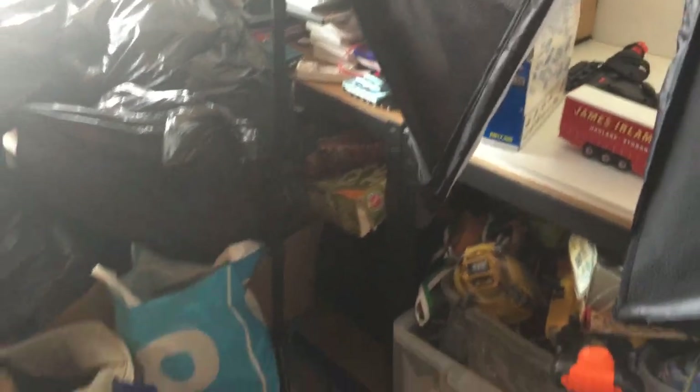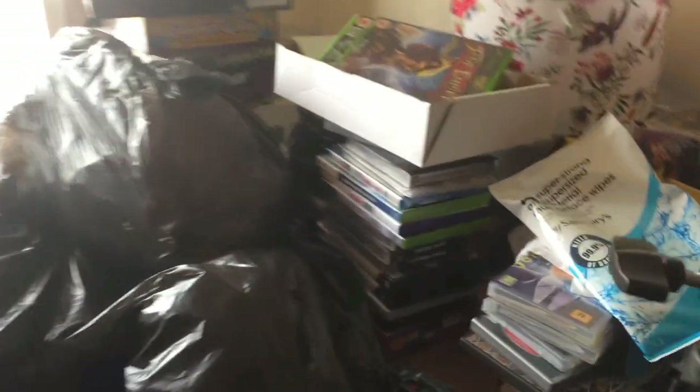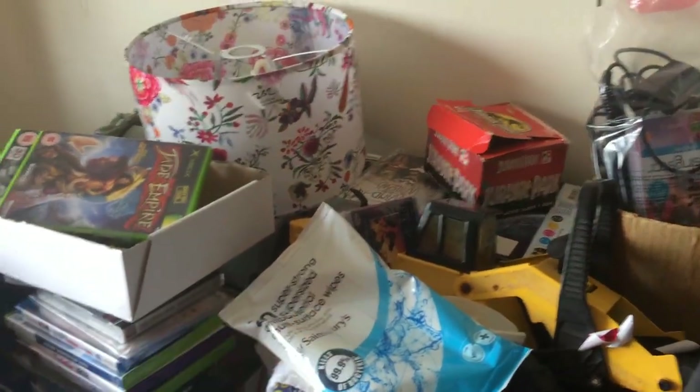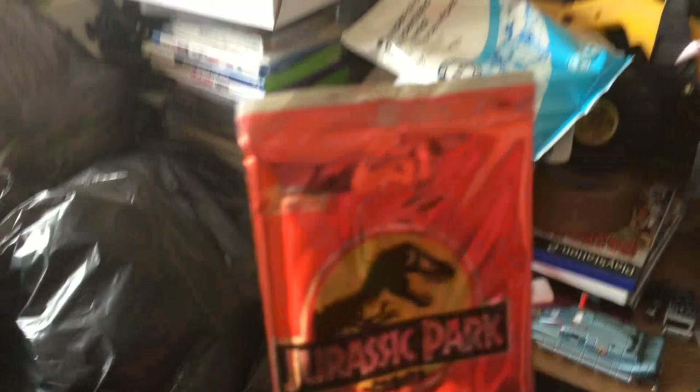Loads of stuff - boxes piled up, all under there is full. My processing table is meant to be clear for processing and yeah, it's just full of stuff too. That tonk has been there for about three months. Oh - these are cool: Jurassic Park sealed official movie cards from 1993. There's also a load of games on top.